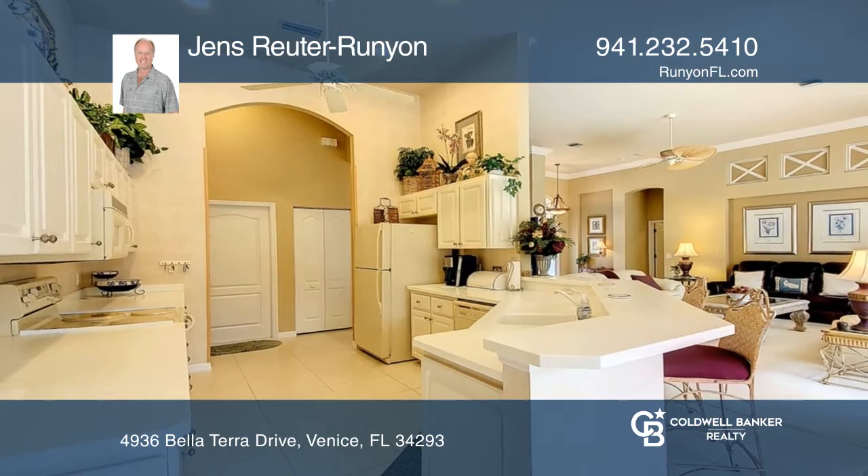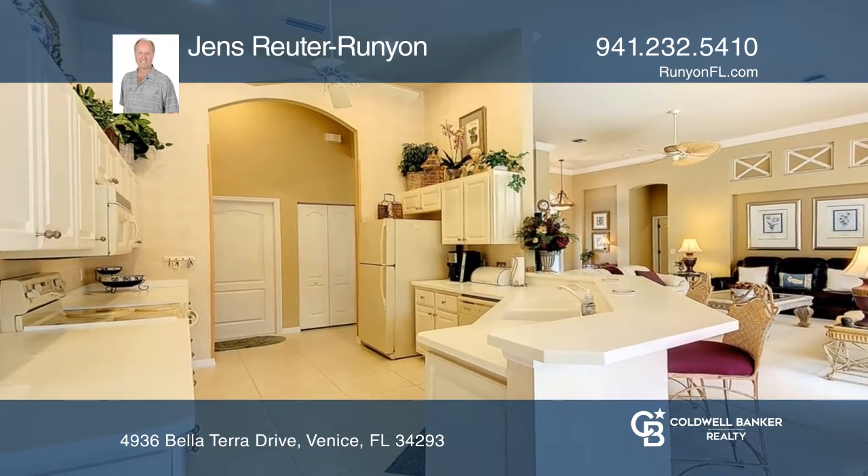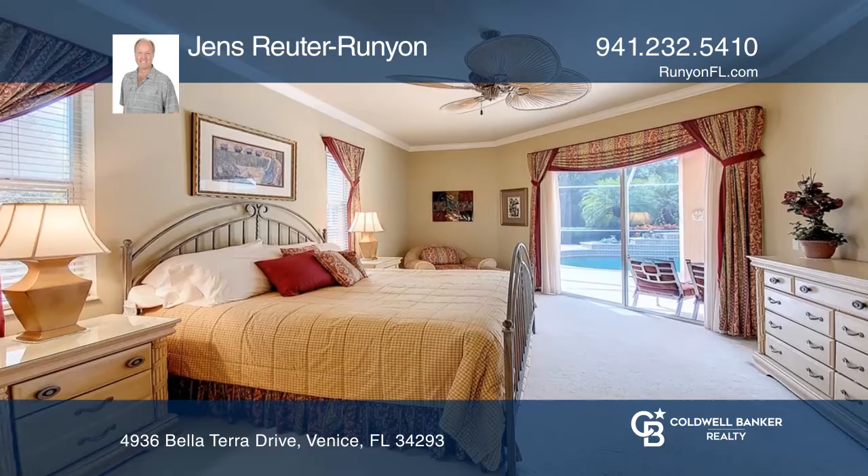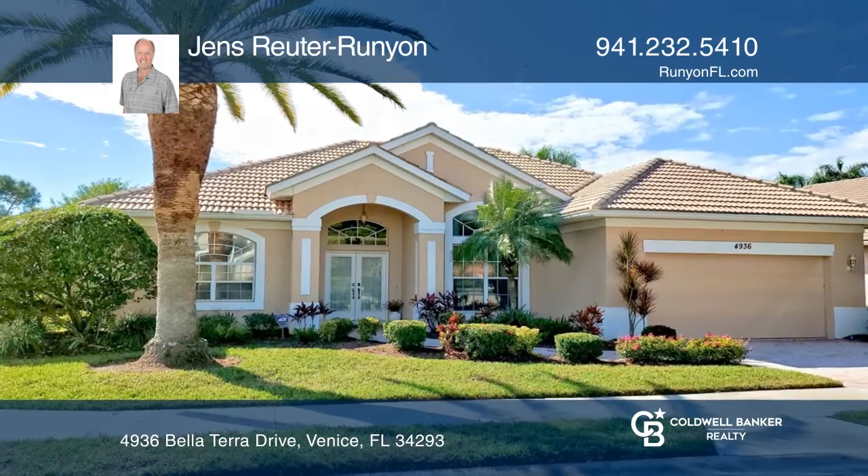You're greeted by a large open living area with sliders. The primary suite has a shower and a garden tub. To see your new home in person, schedule a tour with Jens Reuter Runyon.